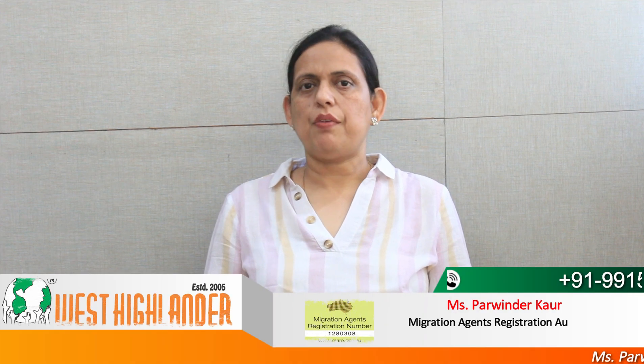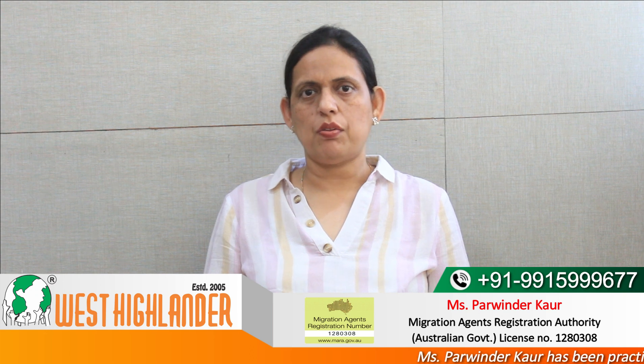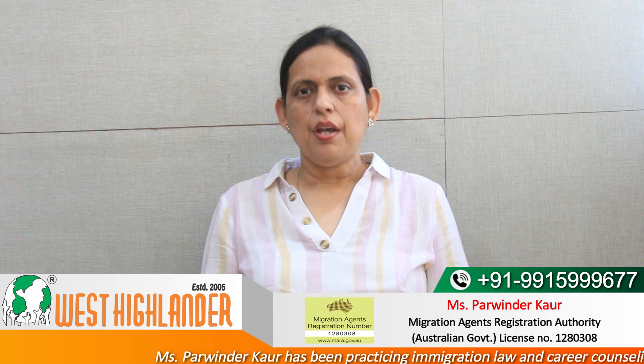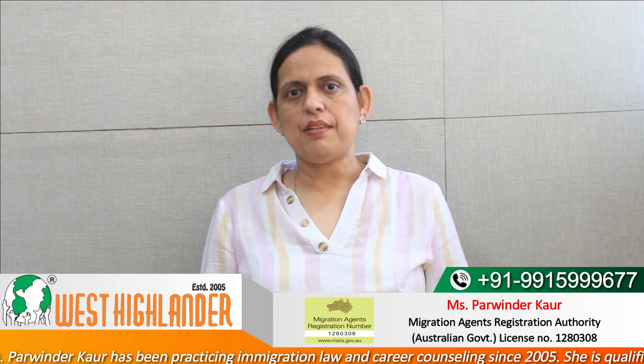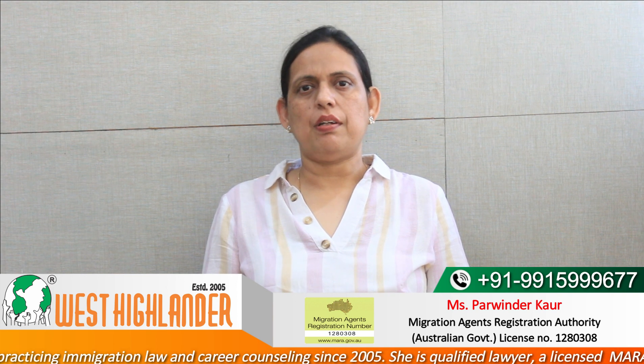Dear friends, I am Parvinder from West Highlander and I welcome you all in this video about top institutions offering nutrition courses at master's level in Australia. In this video I will also be speaking about the eligibility requirements as well as the tuition fee. So friends, keep watching for complete information.